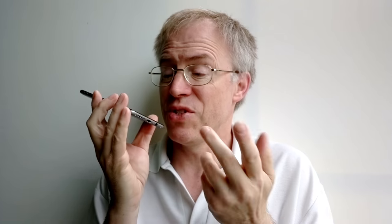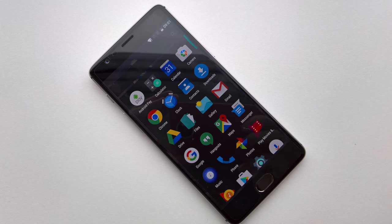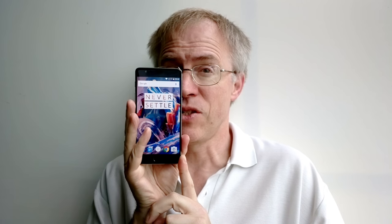Considering the Snapdragon 820 chipset, all that RAM, a very decent camera with OIS, a very decent mono speaker, and 4-amp charging over USB Type-C, that price is stunning. If you want true flagship performance but can't afford to buy a Galaxy S7 Edge, HTC 10, or iPhone 6S Plus, then the OnePlus 3 is possibly the best option.